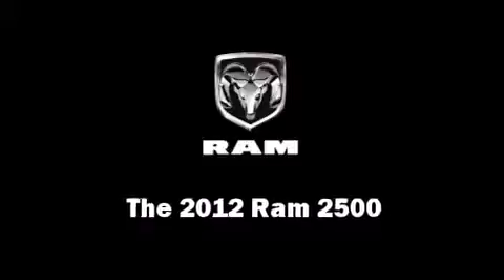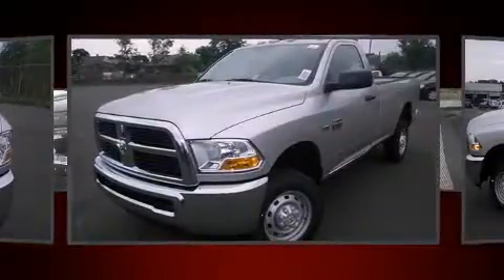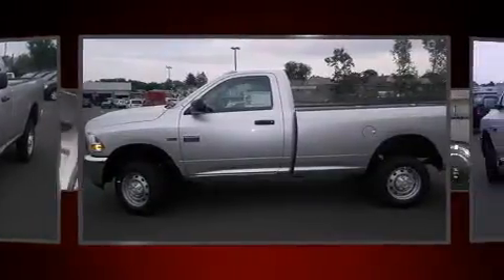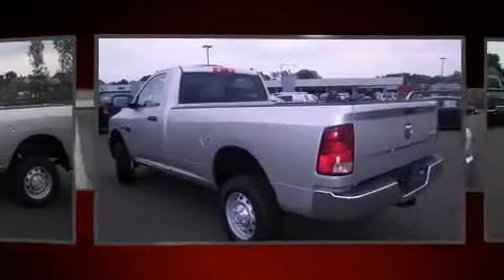This two-door, three-passenger truck leads among competitors in its segment. All of the following features are included: delay-off headlights, a tachometer, variably intermittent wipers, a rear step bumper, a front bench seat, and more.